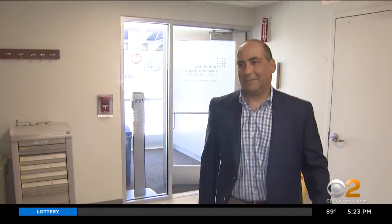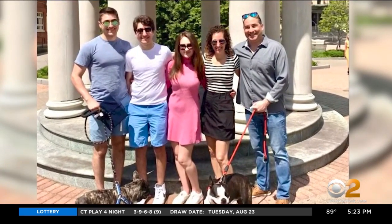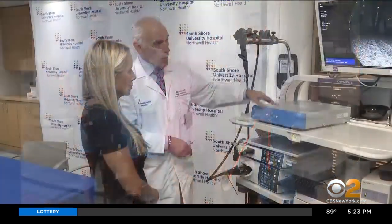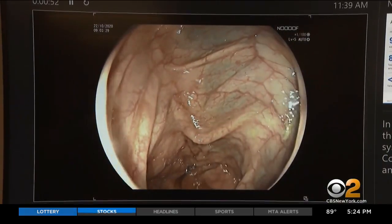At high risk for colon cancer, attorney and Dix Hill's dad Larry Bloomstein goes for a regular colonoscopy to stay healthy. This time, artificial intelligence discovered what doctors may have missed.